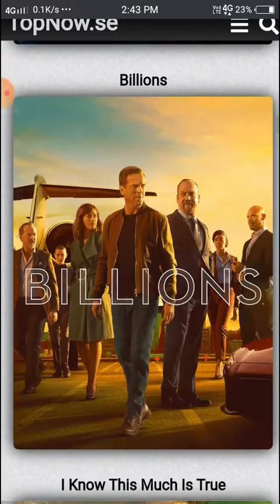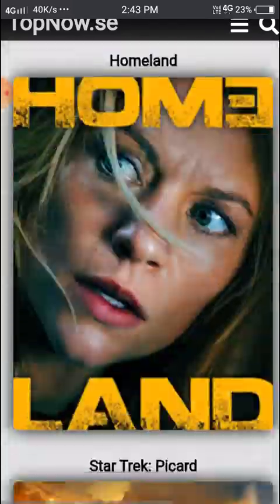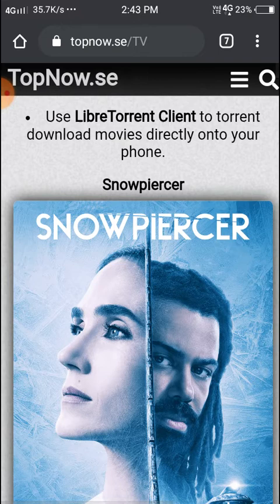Here you can see TV shows. TV shows work the same way — all things can be downloaded or watched, and more options are available. Thank you for watching, please like and share and subscribe to my YouTube channel. I will give you the link below.